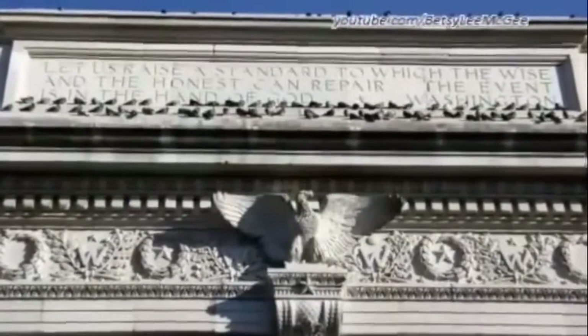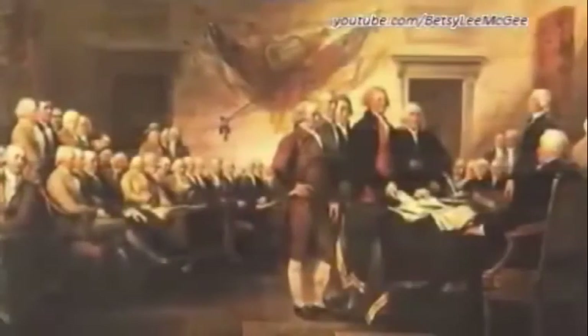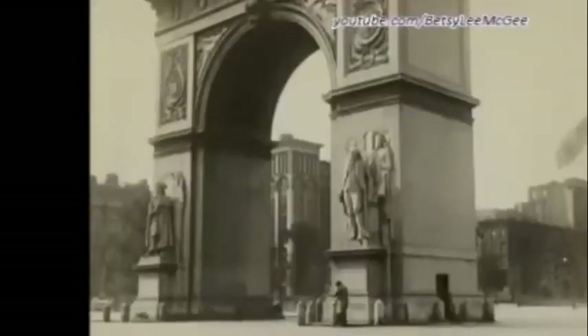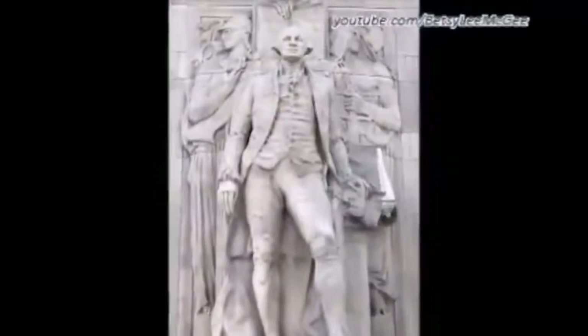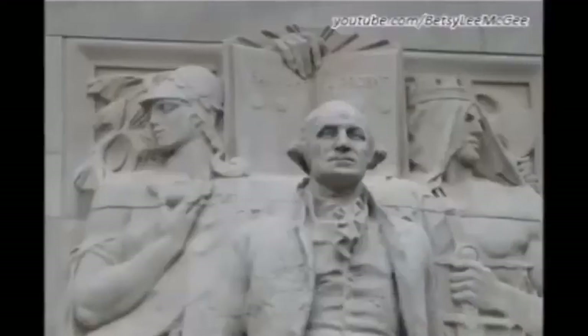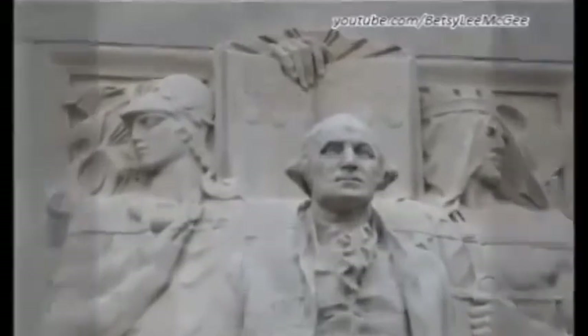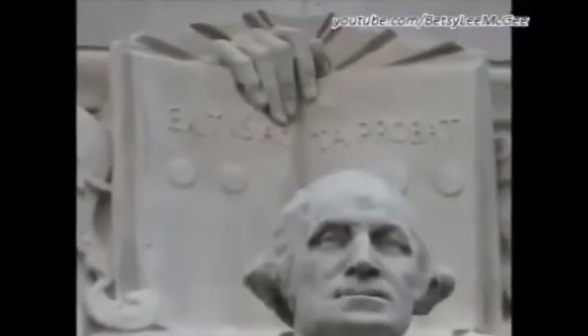The arch has two inscriptions on it. One is a George Washington quote that ends in the words 'The event is in the hand of God.' Washington was talking about the creation of the Constitution when he supposedly said this. There are also two 16-foot tall statues of Washington on the arch. Behind the statue on the west side of the arch, a figure called Justice is holding a book directly over the statue of George Washington's head. The book says, in Latin, 'Exitus Acta Probat,' which translated means 'The outcome justifies the deed' — or in other words, 'The end justifies the means.'